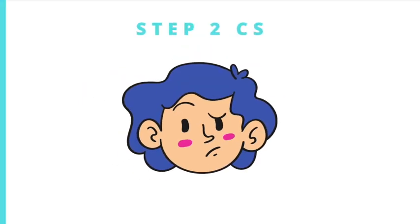Finally, we have Step 2 CS, which has been a rollercoaster, to say the least. Last year, the USMLE announced that Step 2 CS would be suspended until June or July of this year. However, in late last year around November, they released another announcement and even a podcast about the changes for the USMLE Step 2 CS.